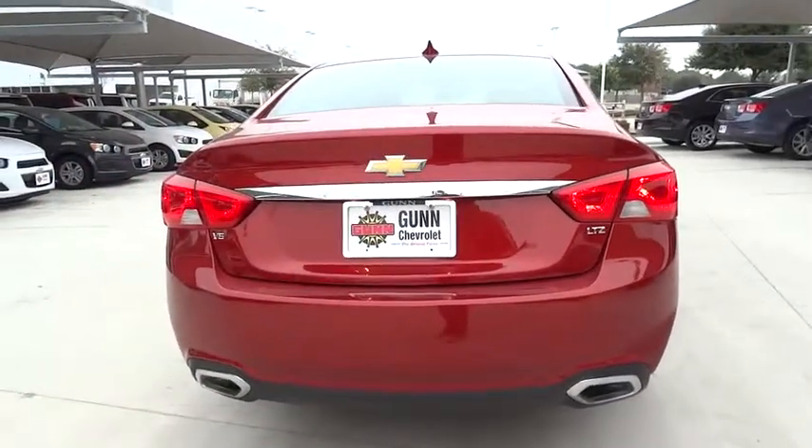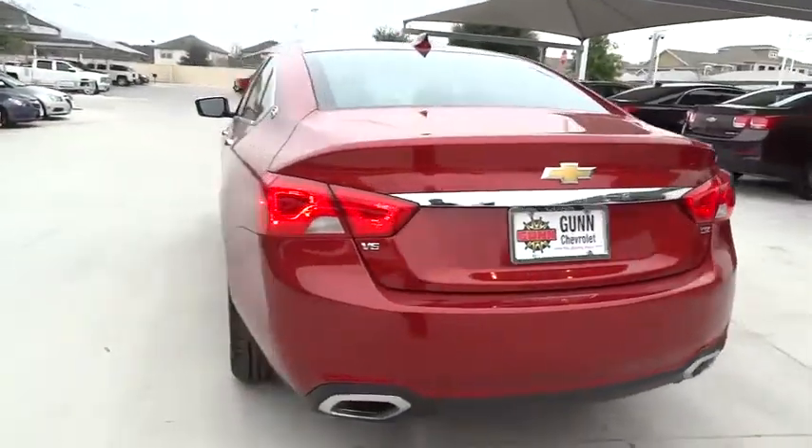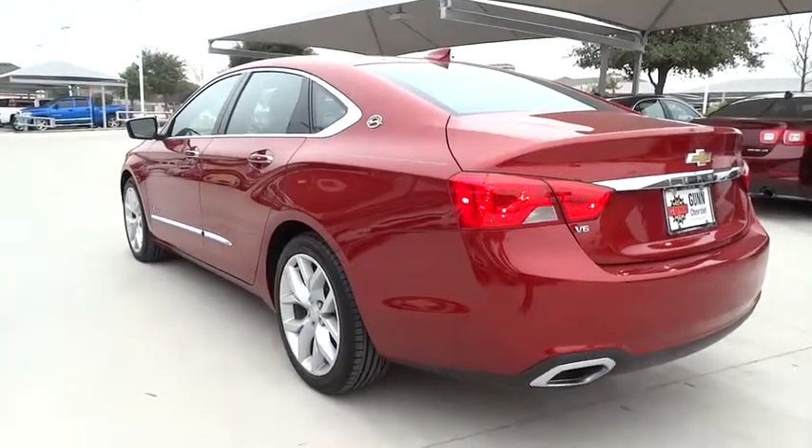Aluminum wheels, floor mats, keyless entry, four-wheel disc brakes, cruise control, climate control, FWD, AM-FM stereo radio, rear defrost, CD player.